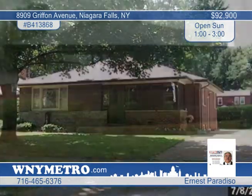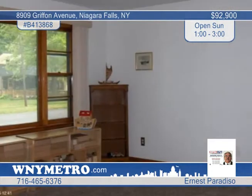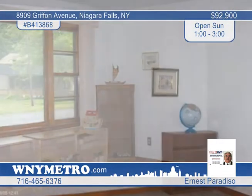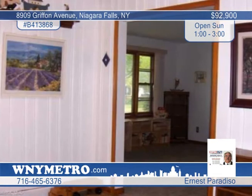Ernest Paradiso offers this very nice three bedroom brick ranch on Cayuga Island. This home has many updates and features a large kitchen with a dining area, a large living room, a front porch that is screened in, three nice sized bedrooms, a full basement and much more.